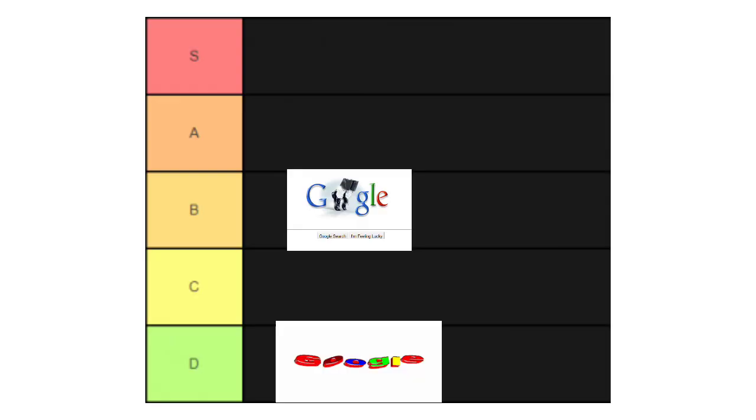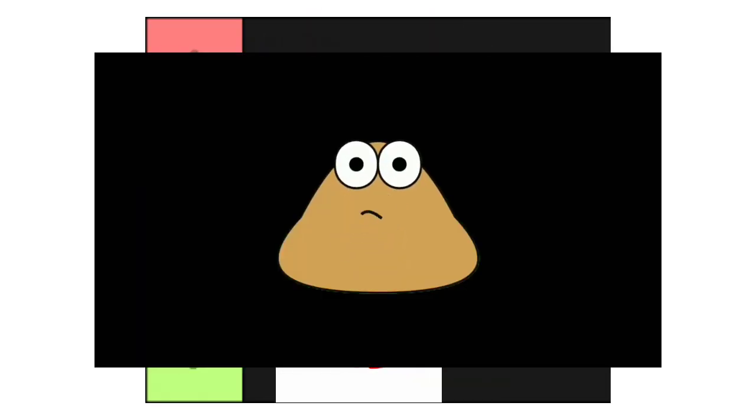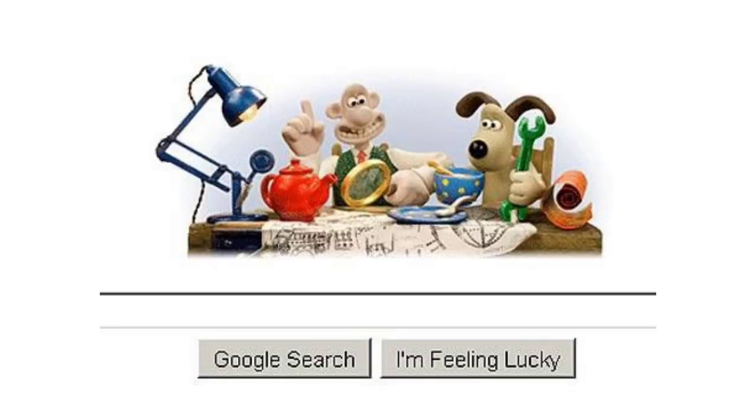Next we got the first unused Google Doodle, and personally I think it looks like crap, so I gotta give it a D — very bad tier.